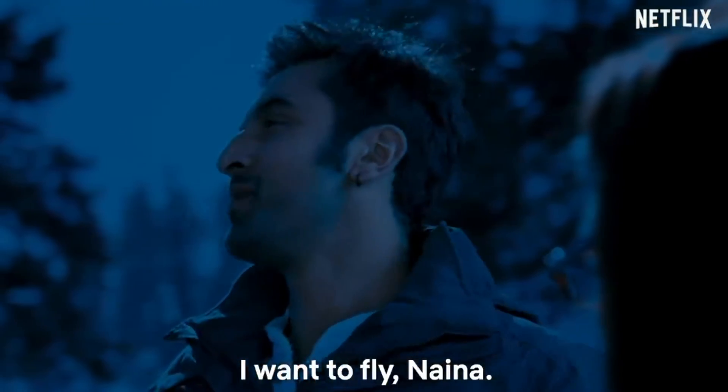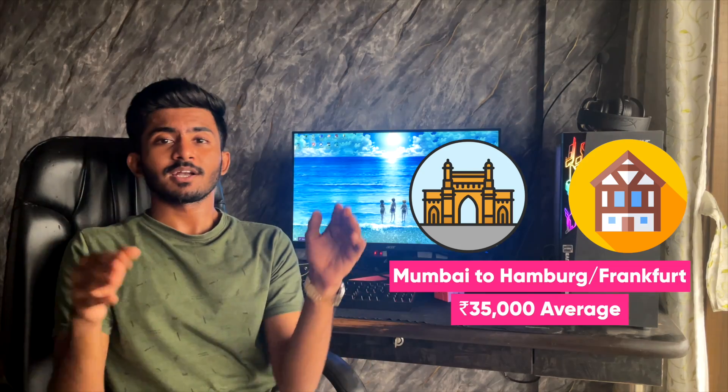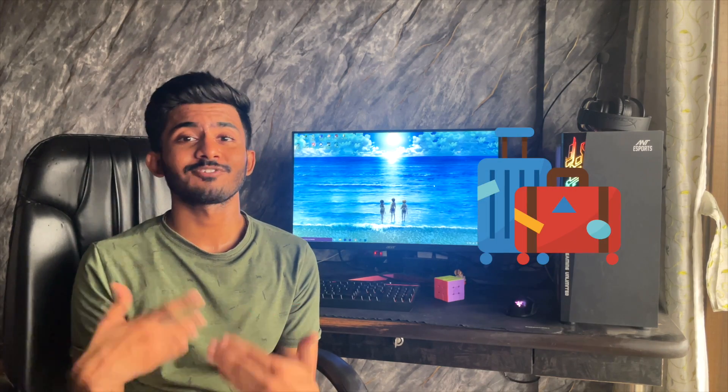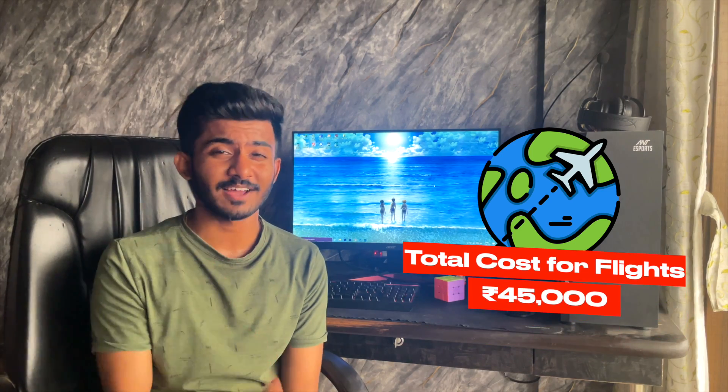Now your visa is done and the next thing is flights. The average flight price from Mumbai to Hamburg is 35,000 rupees, but considering you might have to add additional luggage or book your flight just three or four weeks after you receive your visa, you can expect the cost to be around 45,000 rupees.